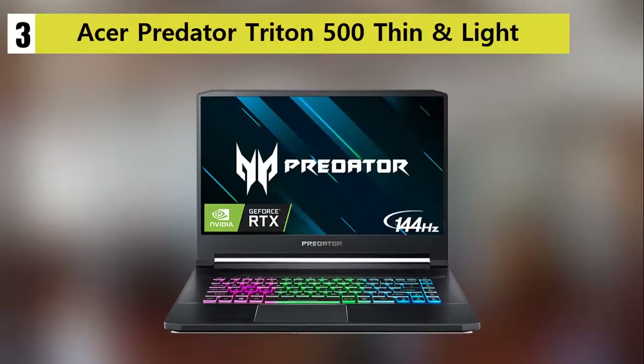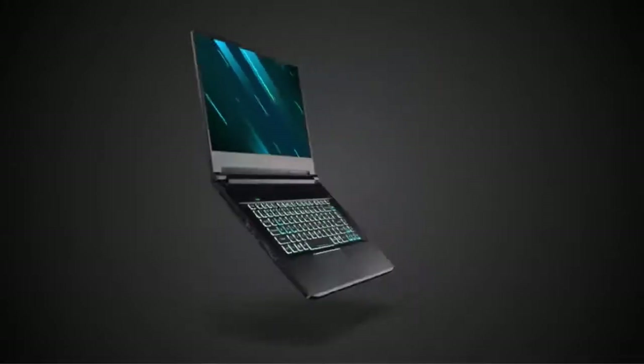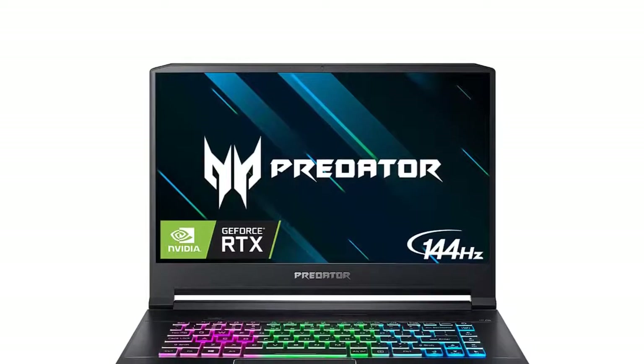The Acer Predator series has another unit that speaks volumes about the brand and their level of understanding about the needs of gamers. The Predator Triton is a member of the Predator series and a magnificent creation made to unearth the player in you.